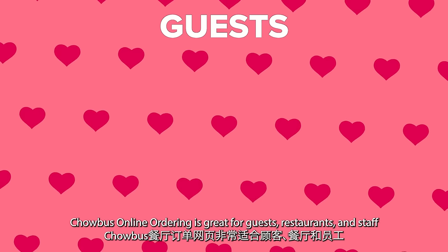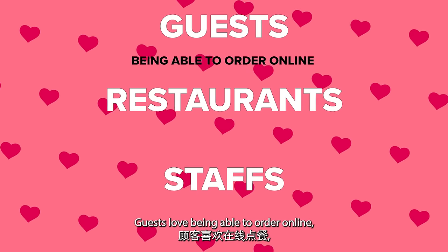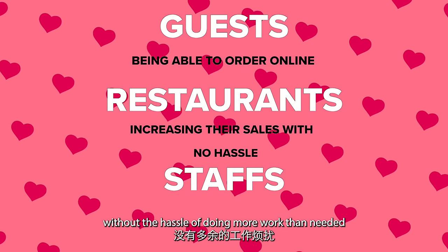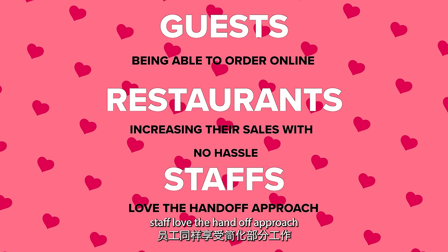Chowbus Online Delivery is great for guests, restaurants, and staff. Guests love being able to order online. Businesses love improving their sales numbers without the hassle of doing more work than needed. Staff love the handoff approach.